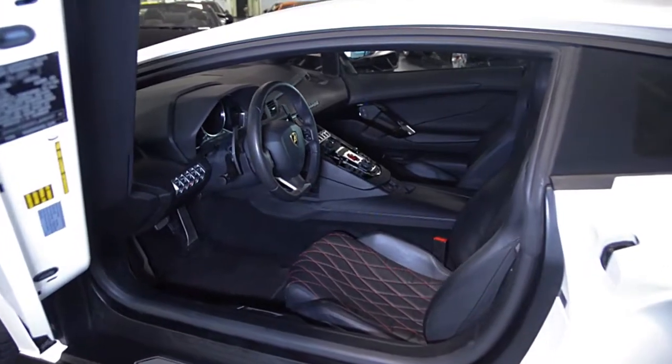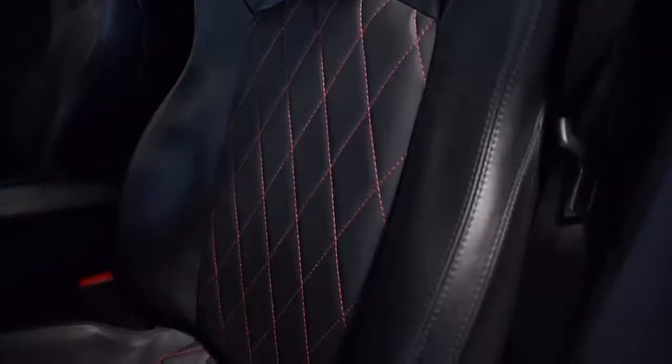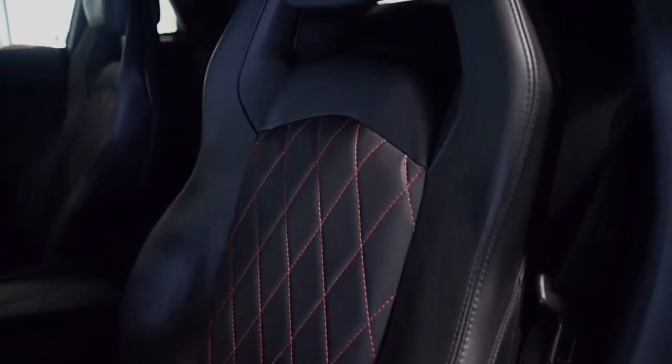This car is finished in a gorgeous Bianco Isis exterior color, with a nero day full-leather interior with rosal contrast stitching throughout.